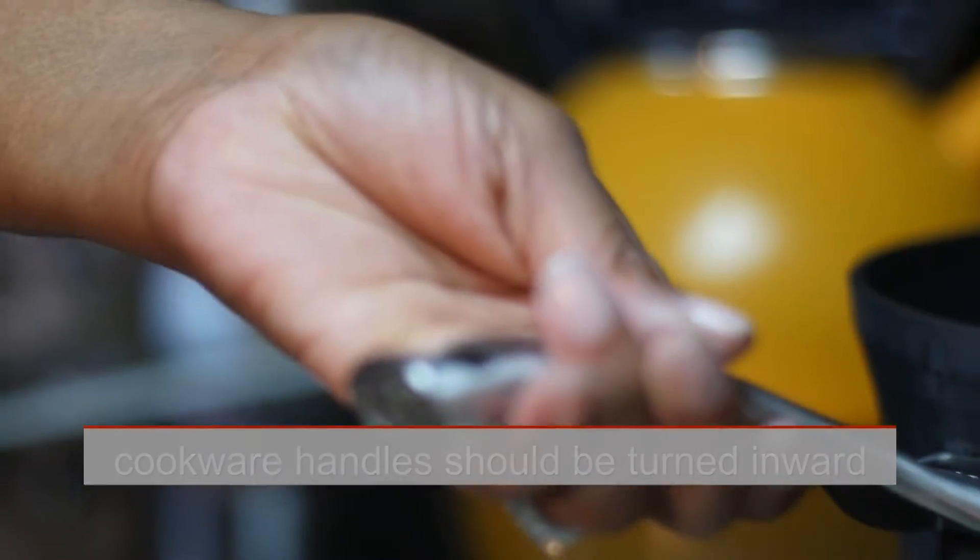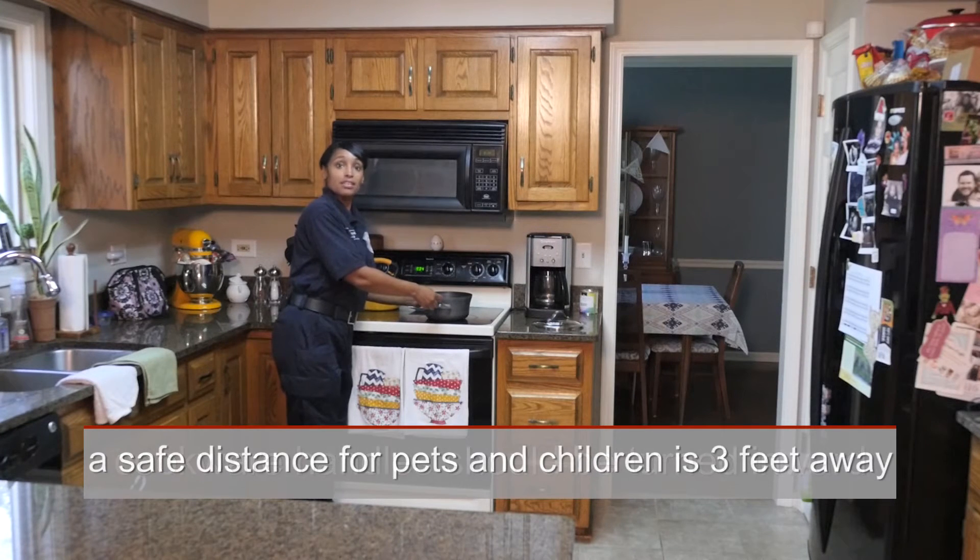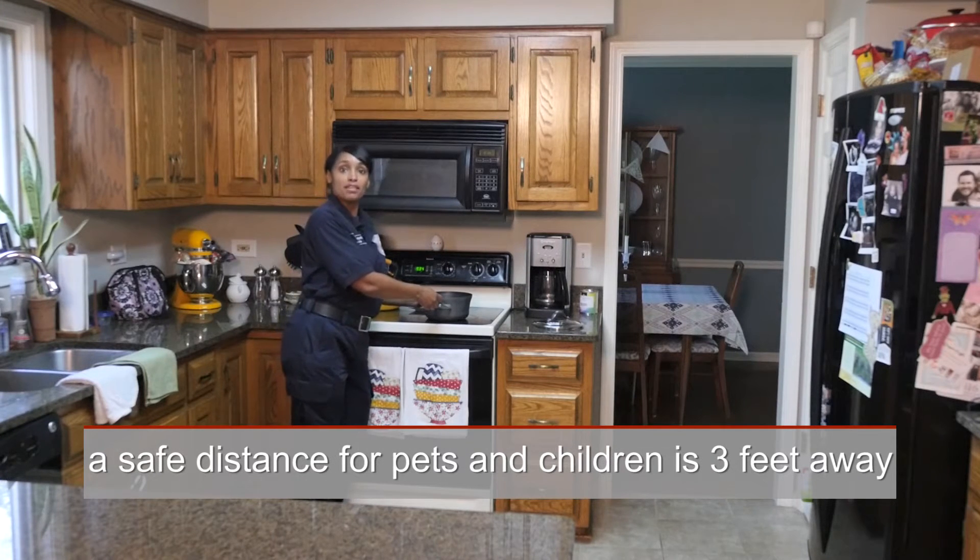When cooking on the stove top, you want the pot handle turned inward, not outward. This prevents a child or your pet from accidentally tipping over the pot. They should be at least three feet away from the stove top.